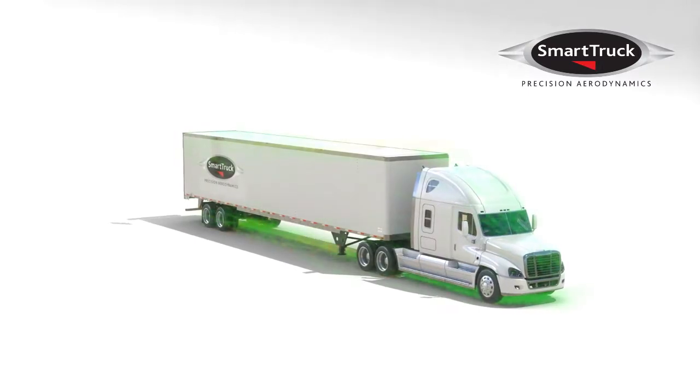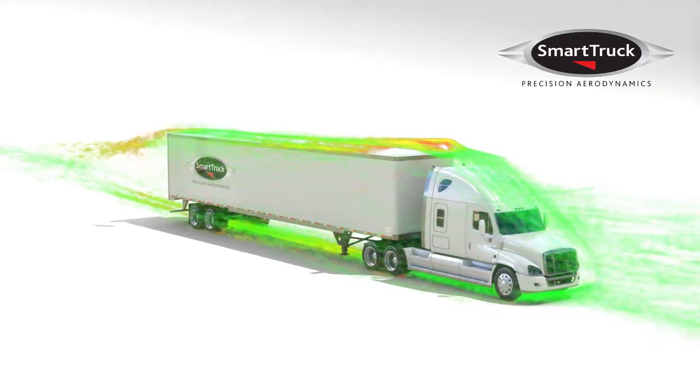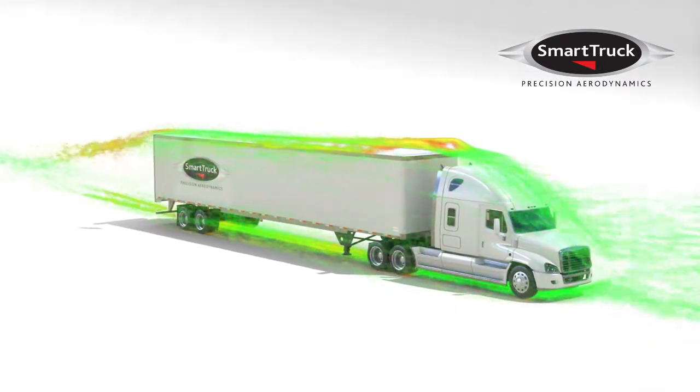Welcome to Smart Truck, the trucking industry's most advanced aerodynamic systems for improved trailer efficiency.